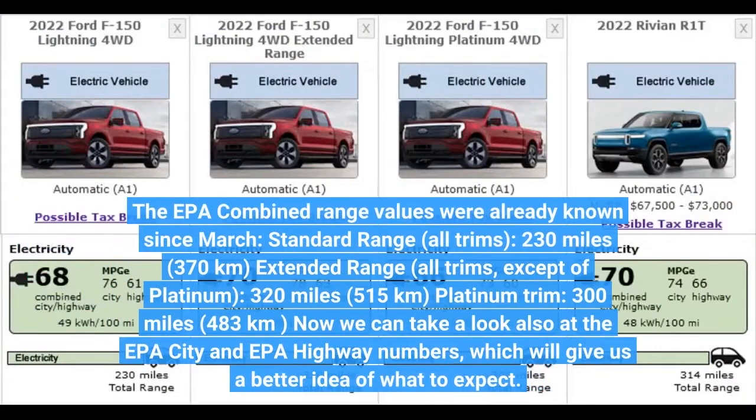The EPA combined range values were already known since March. Standard range, all trims: 230 miles (370 kilometers). Extended range, all trims except the Platinum: 320 miles (515 kilometers). Platinum trim: 300 miles (483 kilometers).